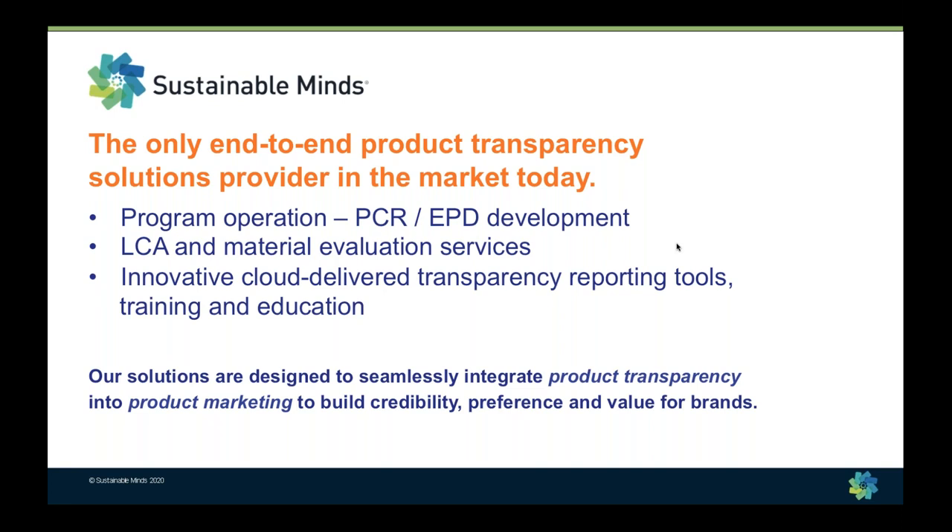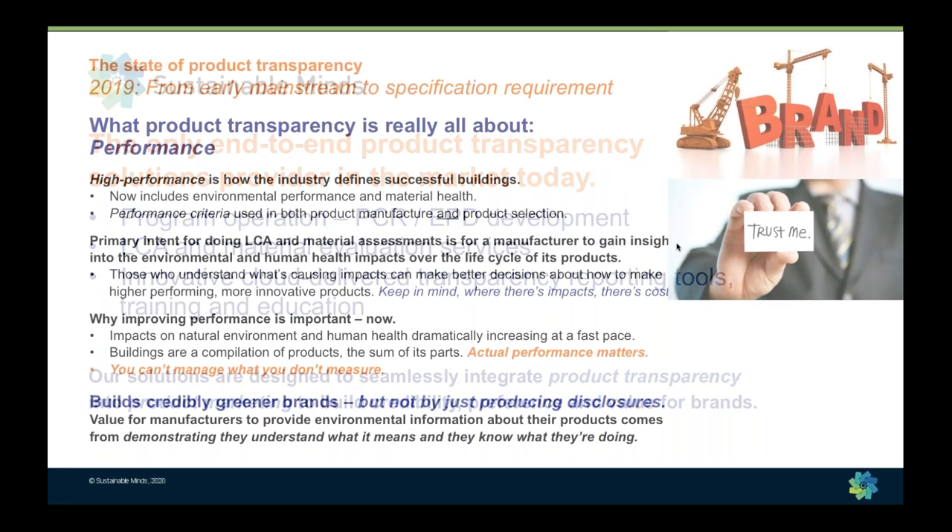For building professionals looking to select and specify products for greener and healthier high-performance buildings, we've made it super simple to find all the brands in North America across all master format sections investing in product transparency. In fact, in 2020, there are now over 1,400 building product manufacturers and industry associations across more than 750 master format sections.